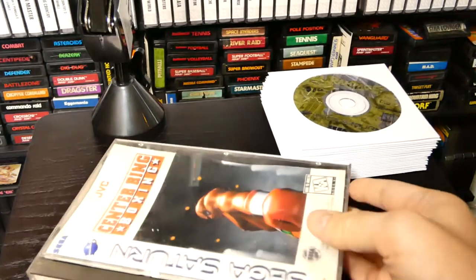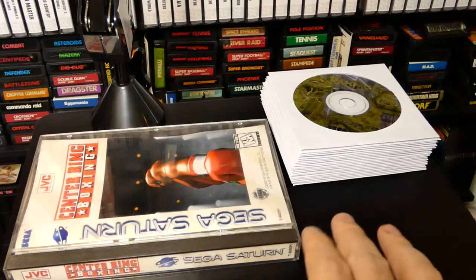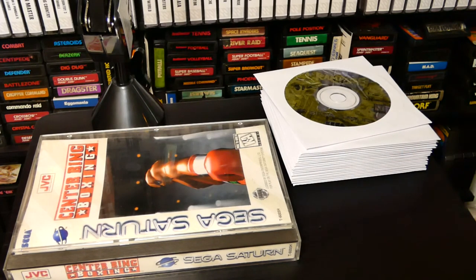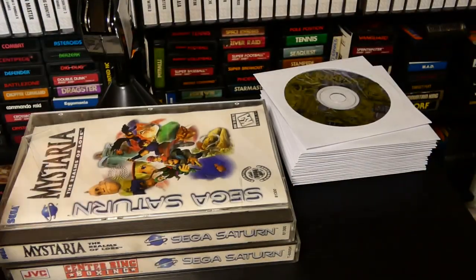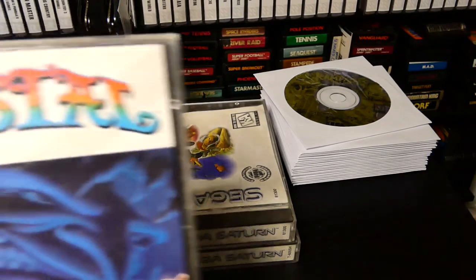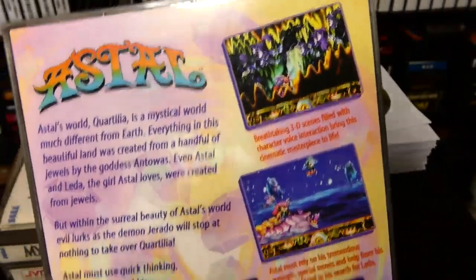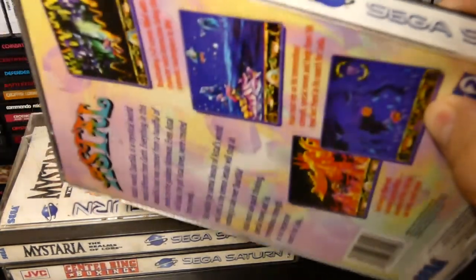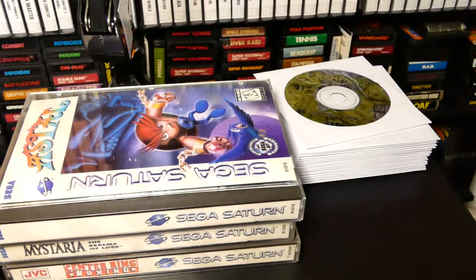We have Center Ring Boxing. Now if you want to see a real crazy game collector that keeps this stuff complete and in really good condition — probably doesn't have any loose copies at all — John Hancock has some crazy stuff. We have Mysteria: The Realms of War, which is like an RPG of some sort. Of course I have a nice clean copy of Astal — a nice platformer that kind of reminds me of Tomba on the PlayStation.